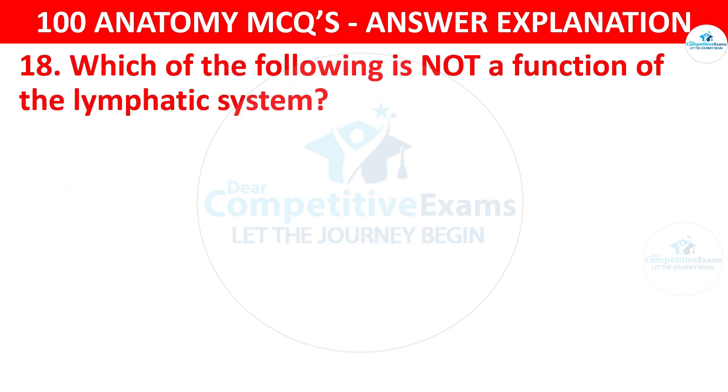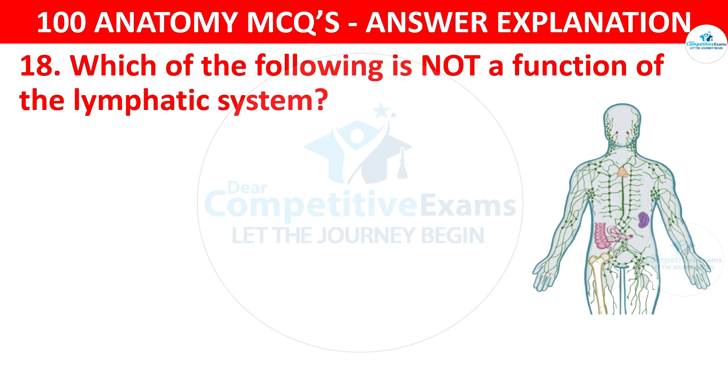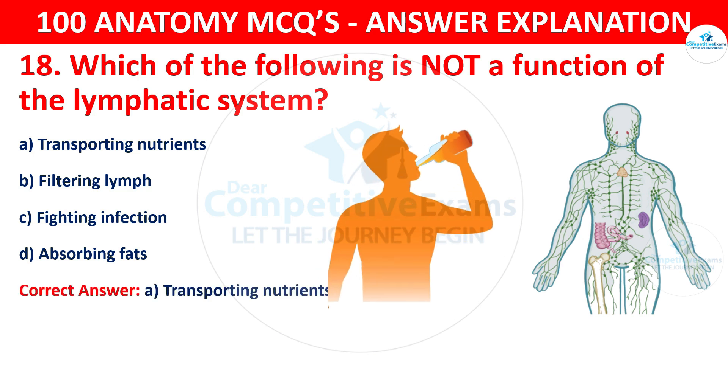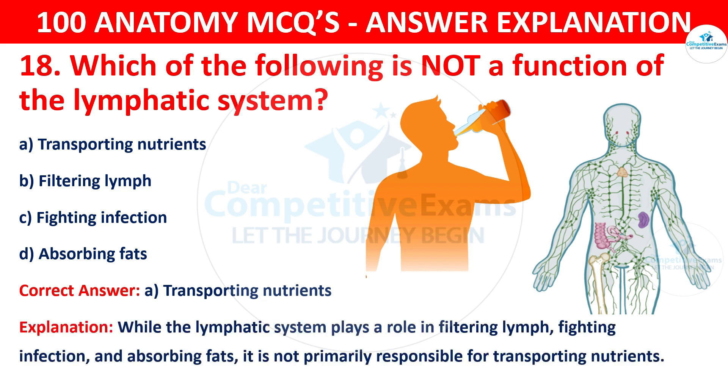Question number eighteen. Which of the following is not a function of the lymphatic system? The options are transporting nutrients, filtering lymph, fighting infection or absorbing fats. The correct answer is A, that is transporting nutrients. While the lymphatic system plays a role in filtering lymph, fighting infection and absorbing fats, it is not primarily responsible for transporting nutrients.